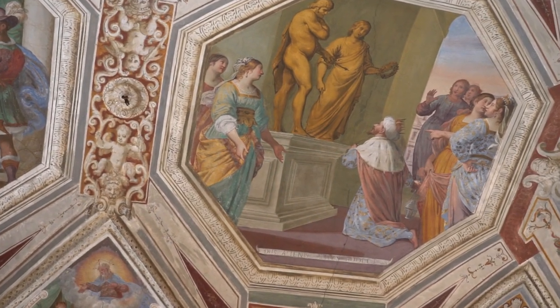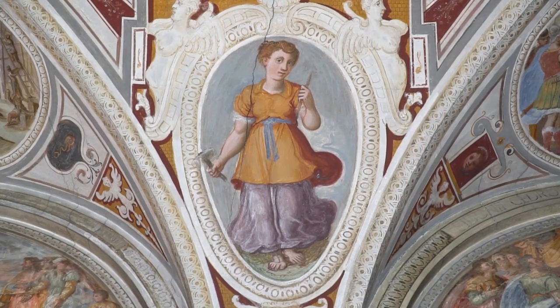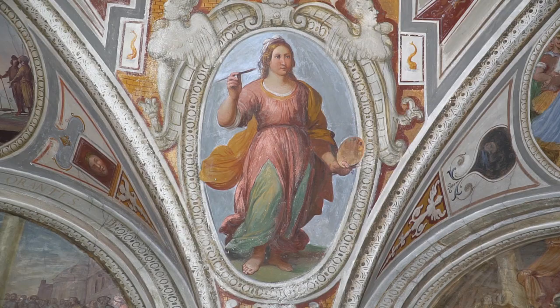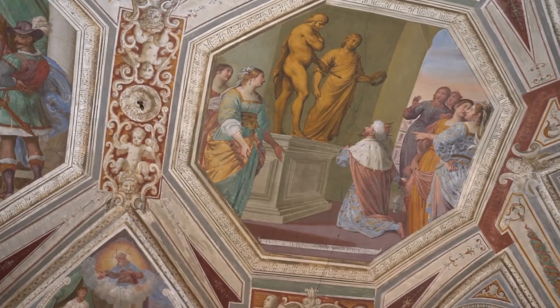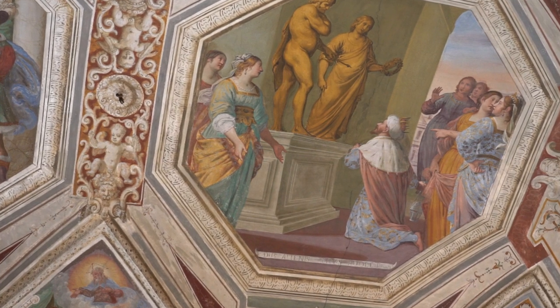To complete the decorative cycle, there are other episodes of the king and four allegorical figures: Sculpture, Eloquence, Astronomy, and Painting. The latter allegorical figures and the Solomon's idolatry episode are attributed to another Genoese artist, Giovanni Battista Carlone, undisputable protagonist of the 17th century.